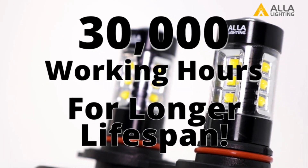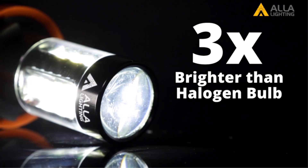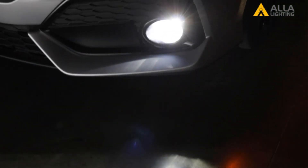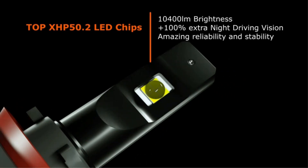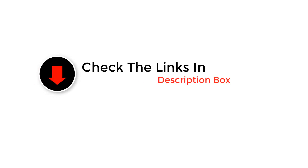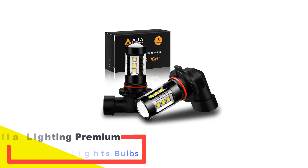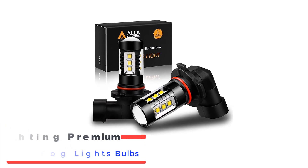Revamp your driving experience with the brightest illumination. Welcome to our YouTube channel dedicated to the best LED headlight bulbs. Discover the top performers that bring clarity to your night drives, ensuring safety and style. We've tested and curated the ultimate list to guide you in upgrading your vehicle's lighting. Subscribe now for expert insights and reviews on the latest and greatest LED headlight bulbs.